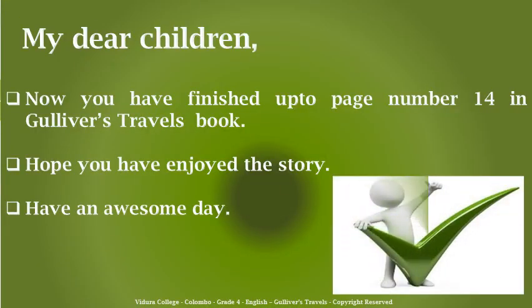My dear children, now you have finished up to page number 14 in Gulliver's Travels book. Hope you have enjoyed the story. Have an awesome day. Thank you.